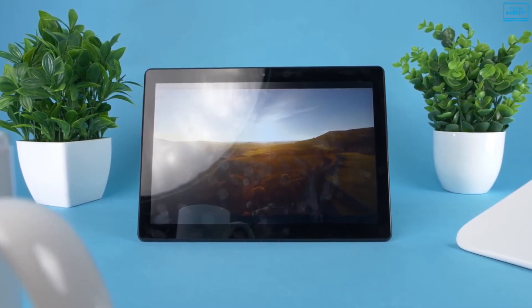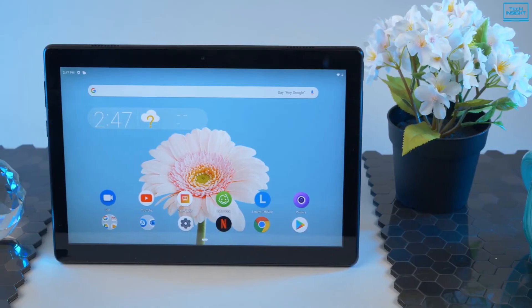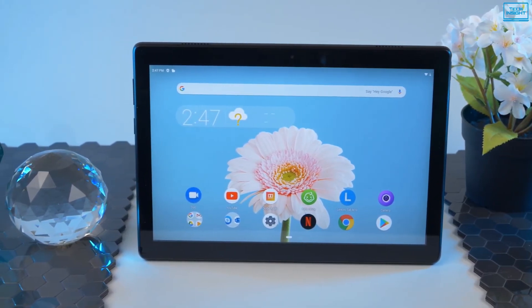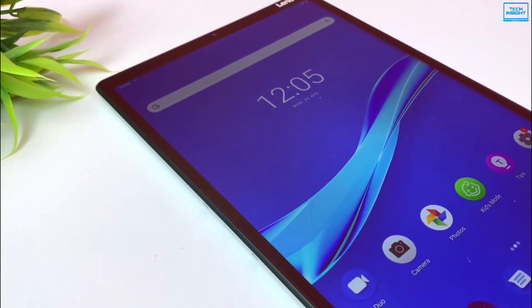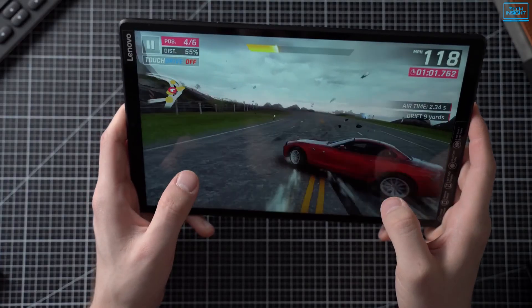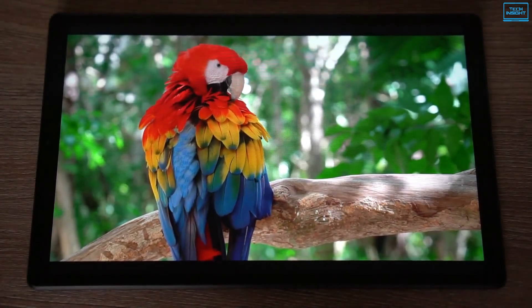The long-lasting Lenovo Tab M10 Plus is one of the best cheap tablets, which provides an eye-catching, vivid display and features a comfortable design that is easy on your hands and has superb battery life. It features a 10.3-inch Full HD IPS panel with 1920x1200 pixel resolution, and games and videos are crisp when played, with the panel being sharp enough for this screen size.